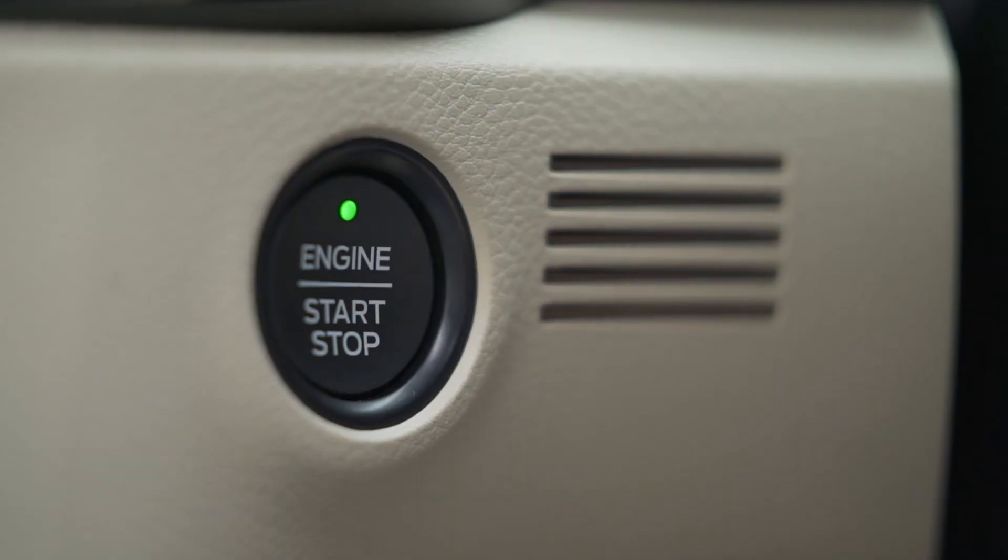Apart from those features that you can see, there's also stuff that you can't see. For example, the top model of the Endeavour now gets seven airbags. There's also a start-stop button instead of just cranking the key. If you've seen video reviews of the old Ford Endeavour, then you've basically seen the review of this one because mechanically, the old one and the new one are identical.